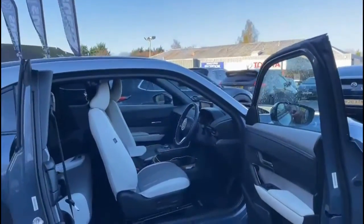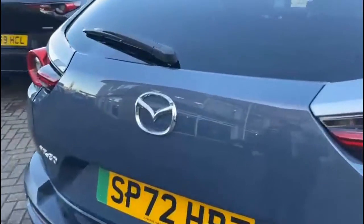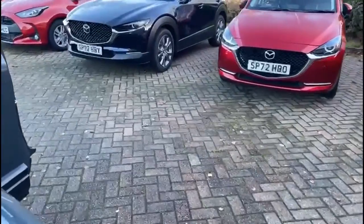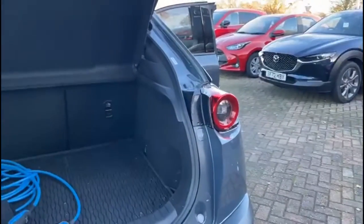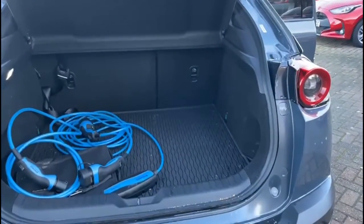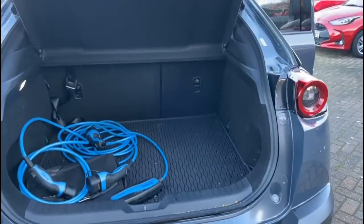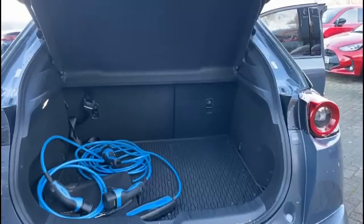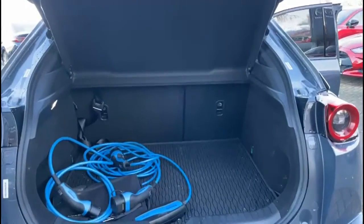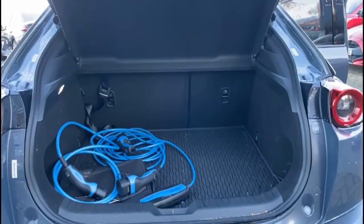I'll walk round to the rear of the vehicle and I'll show you the boot. Now the blue cables that you see there in the boot are for the charging of the vehicle — there are two cables: one for your home charger and one which has a three-pin. So if you were at a friend's house and they don't have any charging points, you could plug it into their household three-pin socket and be able to charge your car that way as well.